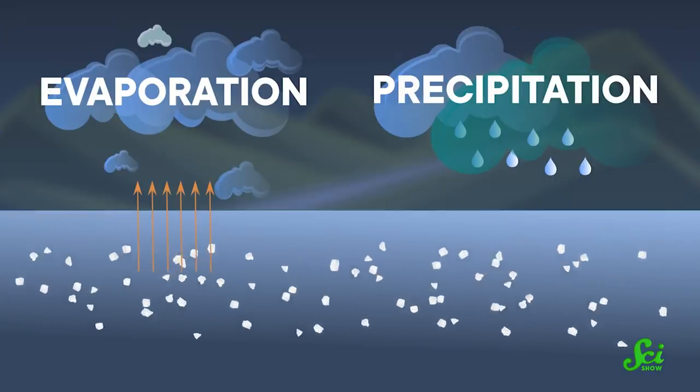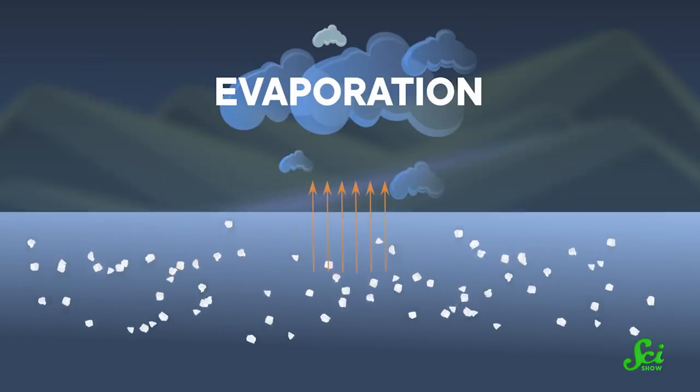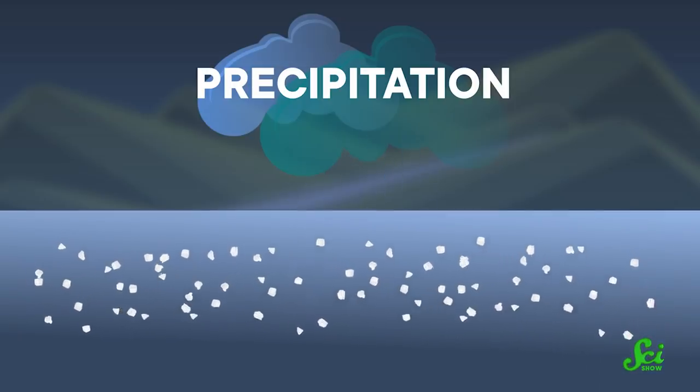Instead, these changes probably have to do with the amount of water. Specifically, they are related to the activity of the water cycle — evaporation and precipitation. Evaporation makes seawater saltier by removing fresh water from it, and precipitation does the opposite — it makes seawater fresher by adding more water to the sea.